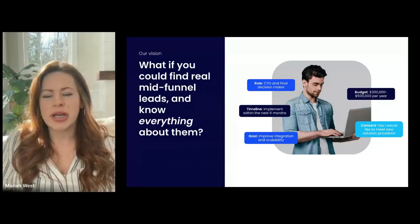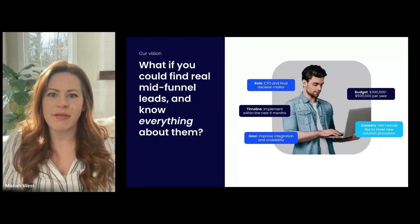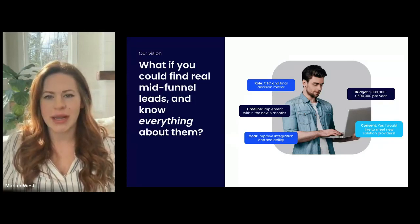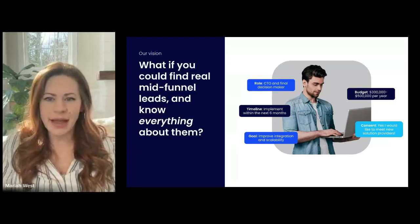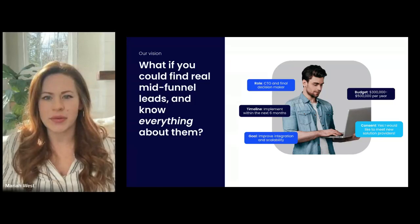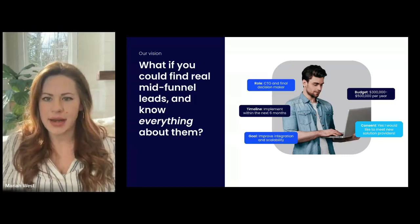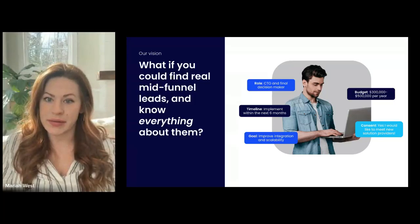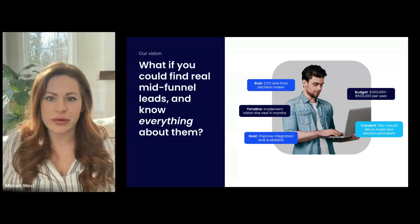No matter which challenge you ranked number one in that poll, the truth is that if you have no visibility into an existing prospect sales cycle, you can't participate to win. And that's really where the idea for deal intent was born. What if you could find leads who were already mid-funnel on their journey and understand what they're already researching, when they're looking to make a purchase, and what kind of budget they have?